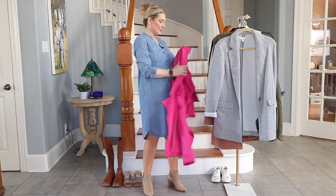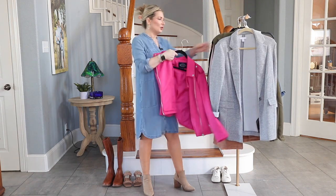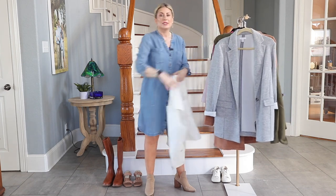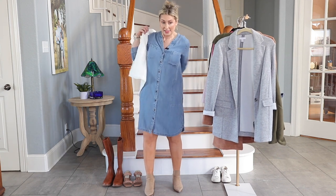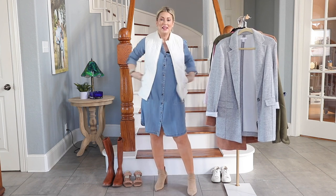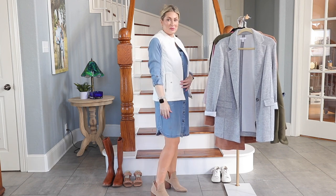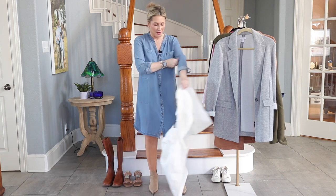Another easy option — a go-to this time of year where I live — is just a vest. It adds a little bit of warmth but not too much. Our temperatures are all over the place: a couple days ago it was in the low 80s, tonight's low is 33. Get a basic vest in any color, because with denim, anything works.